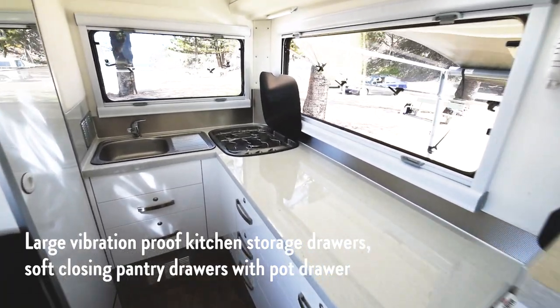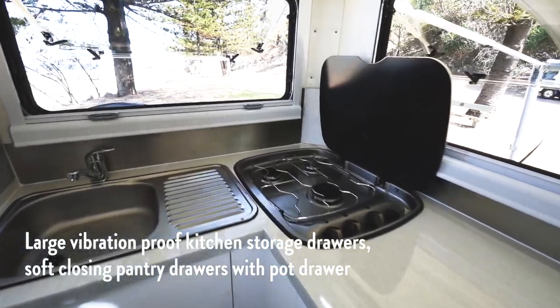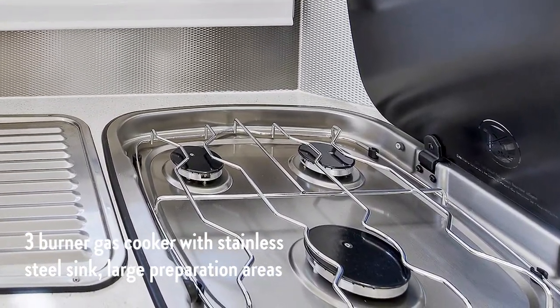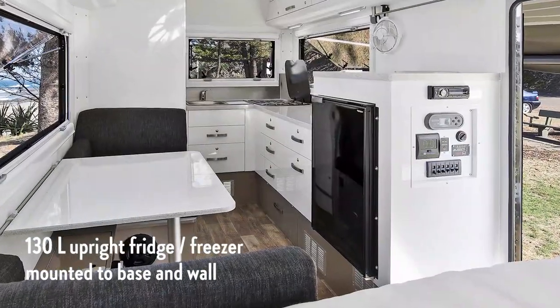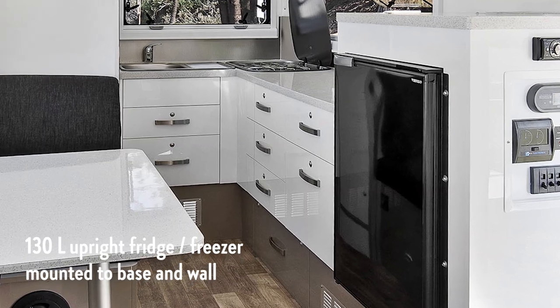Internally you're met with a spacious kitchen with a large amount of bench space, plenty of drawers all with soft close hinges, a three burner gas cooker and stainless steel sink. Not to mention, every matrix comes with a 130 litre Vitrofrigo fridge freezer.